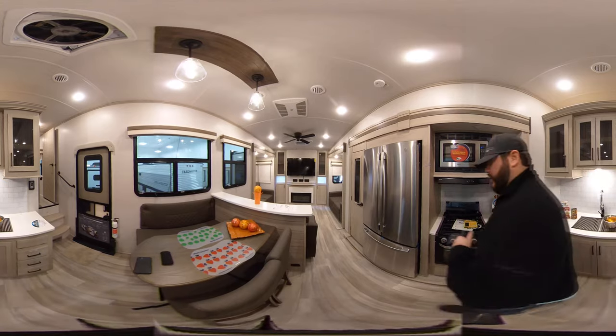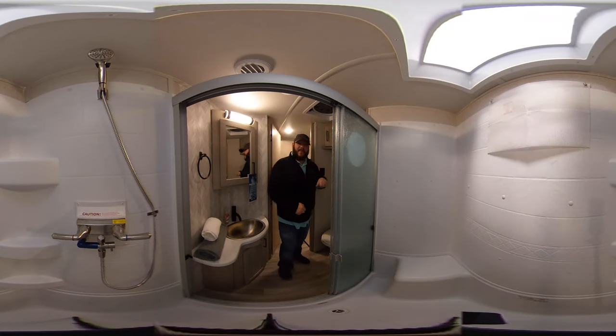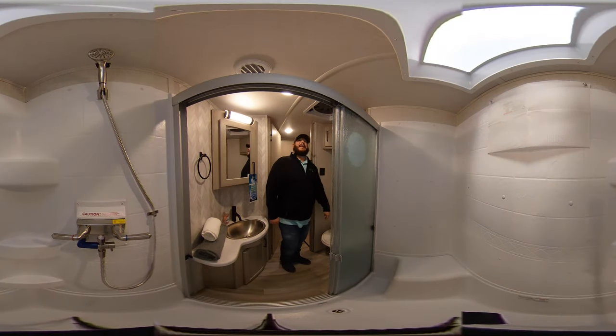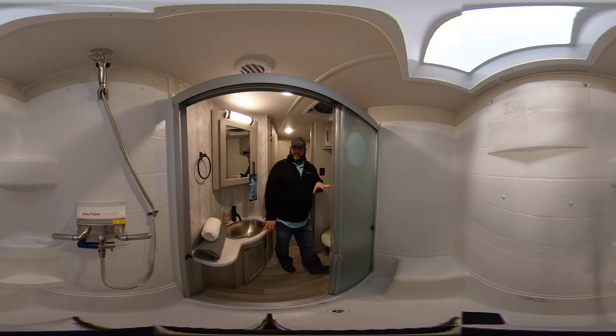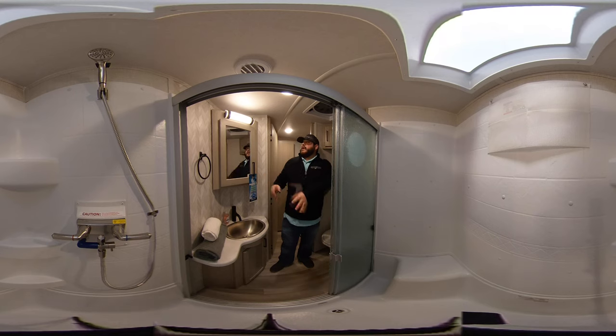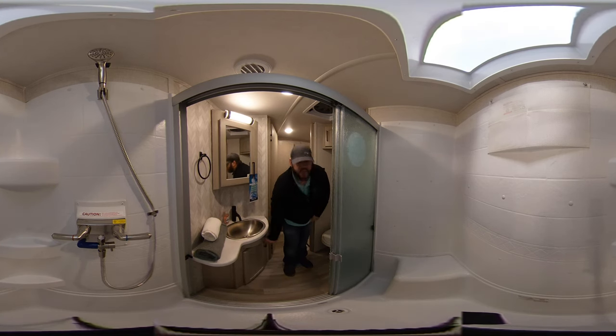Now we're going to jump up into the bathroom for a quick look, then finish off in the bedroom. Here in the bathroom of this 2022 Rockwood Ultralight 2898 BS, we've got storage up above and an upgraded Dometic porcelain high-rise toilet — an upgrade Rockwood does across all models to try to stand out and be better than everyone else. Behind you is the shower with tri-fold glass and the upgraded Aquamizer system. Six-gallon water heater but quick recovery. Across from the toilet is a medicine cabinet with a fancy lighted mirror and storage behind it, plus an upgraded sink with storage underneath.